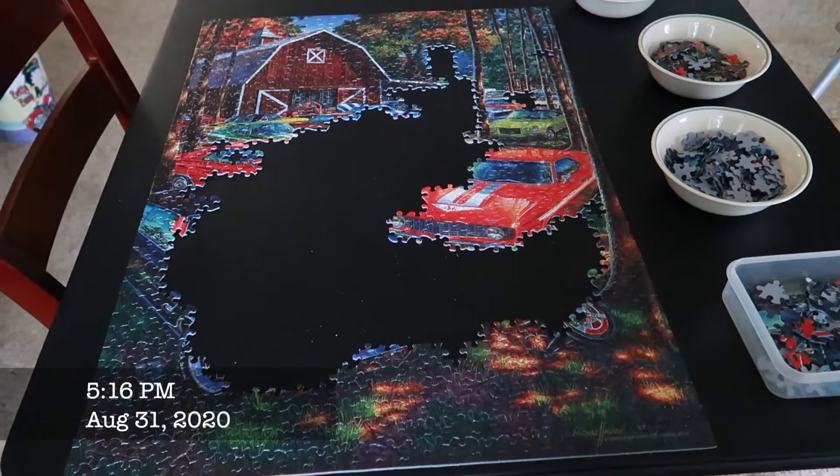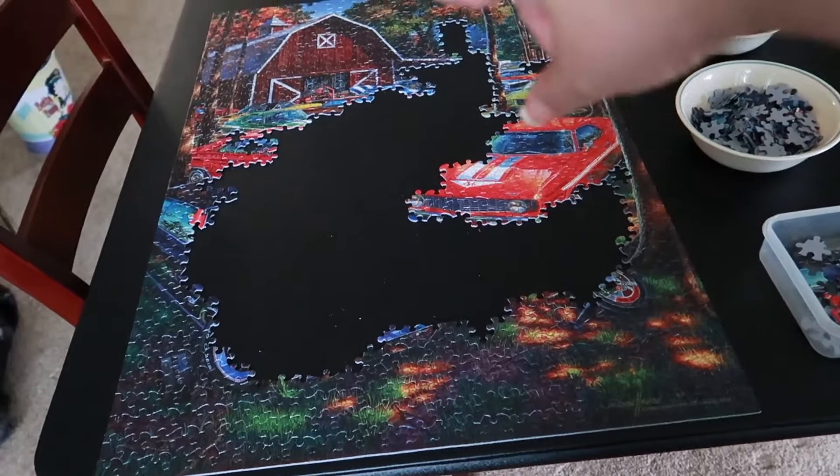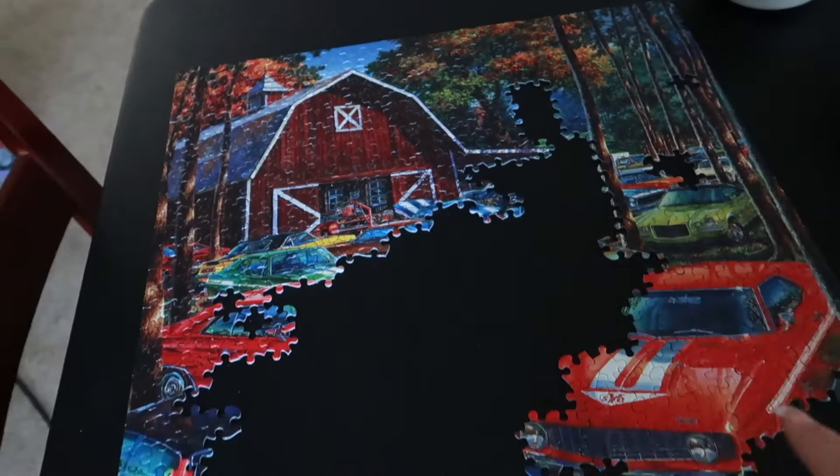So this is where I'm at with my puzzle — I'm so excited, it actually looks like something now. I've got a car there, I've got some cars in the back here, and we have the barn.